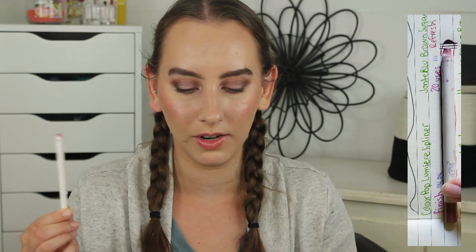Next up I have my ColourPop lip liner in the shade Lumiere. My goal is to finish this as well, though realistically that's not going to happen — I just want to keep making steady progress. I do have it sketched out in my little notebook and we are making the most minimal visible progress possible. I used this five times in the last month for a total of 15 uses since putting it into this project. I'm just going to keep using it.